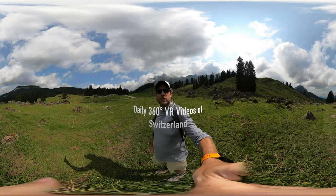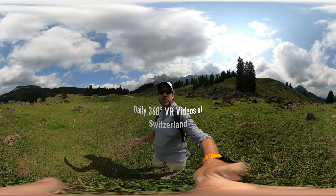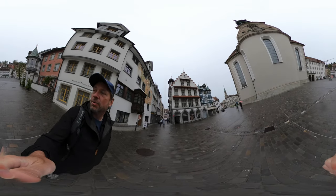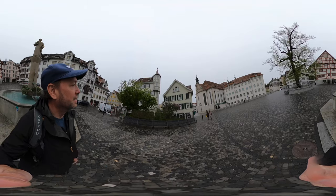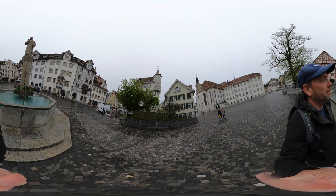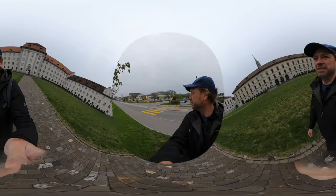Welcome to my hike across Switzerland on the Swiss Panoramic Trail. We're going to be checking out St. Gallen, and that's why the library is here. These are all from the 1500s and 1600s. Well worth the visit.